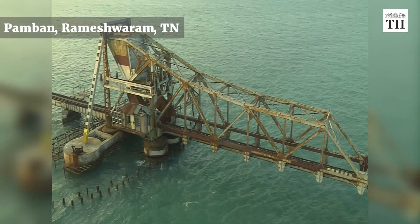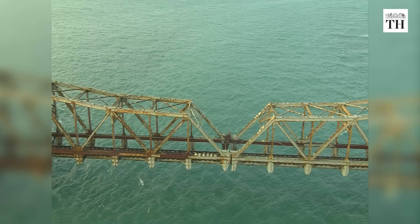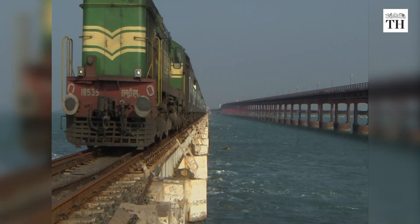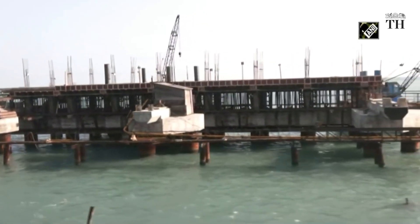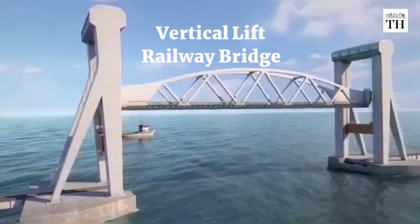The Railway Sea Bridge at Pamban in Tamil Nadu is one of the most spectacular sights in the country and an engineering marvel. Now, travel between mainland Tamil Nadu to the island of Rameshwaram is set to get even better with the new bridge — India's first vertical lift railway bridge.